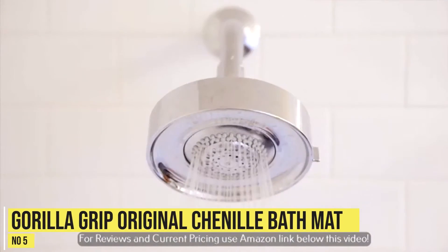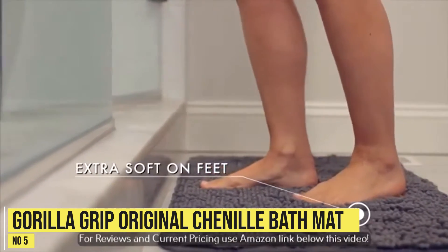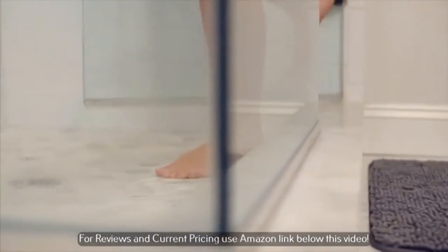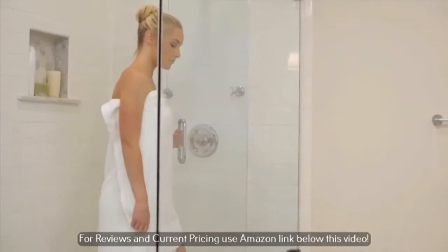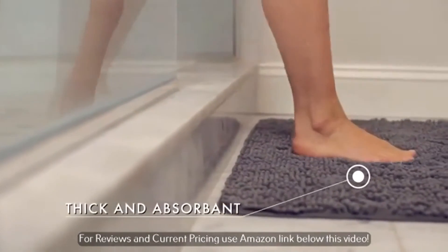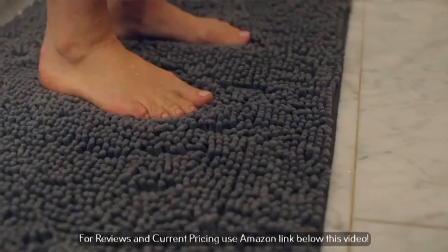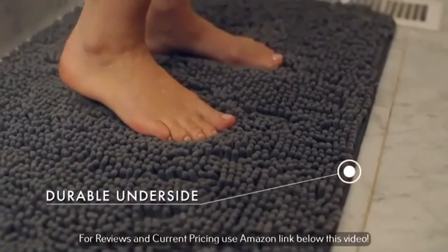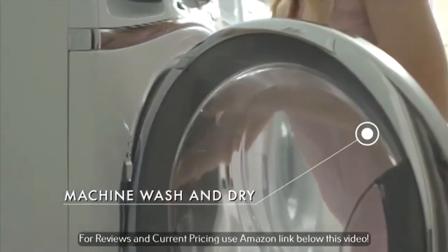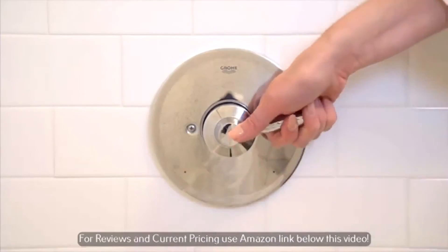At number 5, the Gorilla Grip Original Chenille Bath Mat. If you prefer chenille, the best choice is the Gorilla Grip Bathroom Carpet. It is made of polyester with a coarse hair-like surface that can absorb a lot of water, dries very fast, and feels comfortable under the feet. In terms of design, our testers rated it 4 out of 5 and pointed out that there is a seam in the middle of the bath mat, although it is not very obvious. This bathroom mat has a heavy-duty rubber backing to protect your floor from water damage and prevent slipping. We also like that it is machine washable and available in a variety of sizes and colors. The price is about average, but the smaller size is budget-friendly.